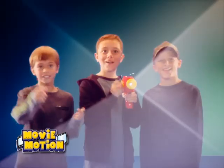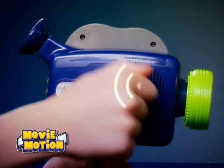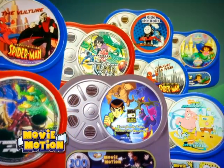Now playing on MovieMotion, it's Ben 10 Alien Force. You can transform any room into your very own movie theater. You control the action and play real movie sound effects. Load new movie cartridges quick and easy with many different titles featuring your favorite movies and TV shows.